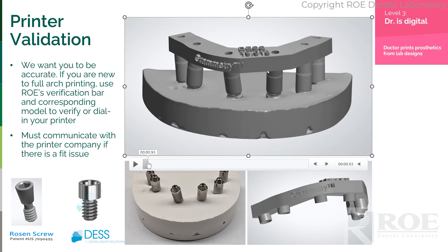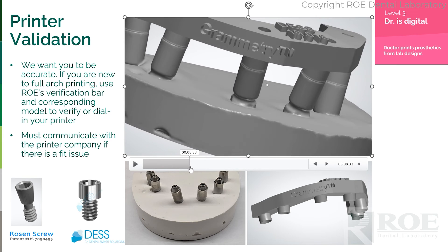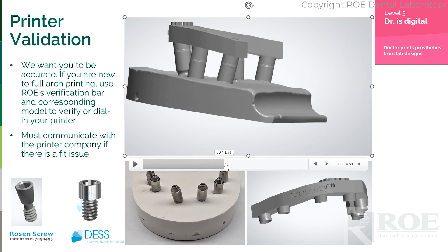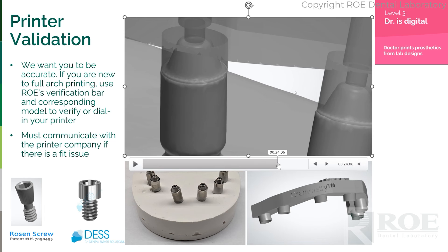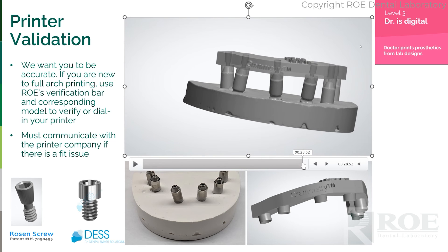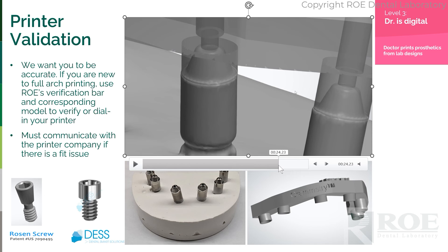You will print the bar with your printer, fit it to the model, and make sure it is perfectly down on every site. You will validate your printer before you have any surprises on the day of surgery — a very important step.